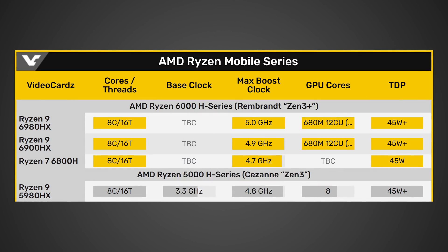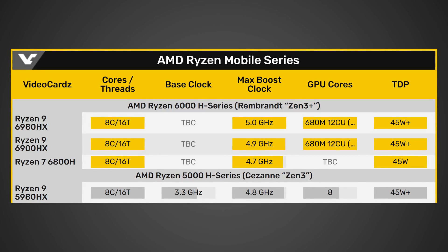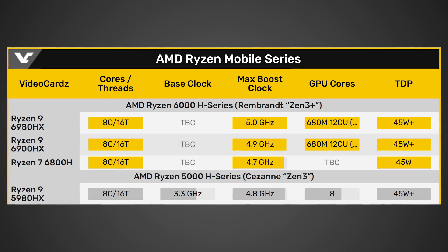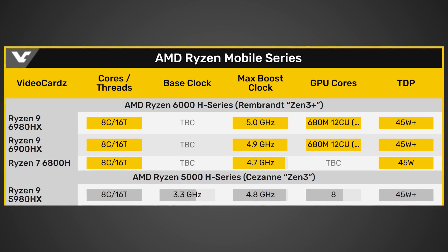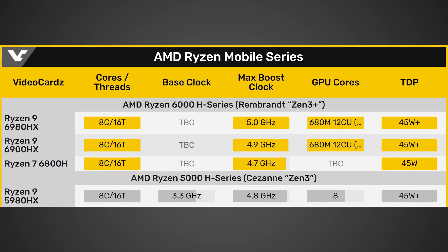Now let's quickly talk about those new Ryzen CPUs. The processors in question are the Ryzen 7 6800H, Ryzen 9 6900HX, and Ryzen 9 6980HX. These are mobile processors, so if you're excited for desktop, these aren't it — though desktop versions are coming soon. The 6800H boosts to 4.7 GHz, the 6900HX to 4.9 GHz, and the 6980HX hits 5 GHz max boost — all on a 45-watt mobile processor. They're all 8-core, 16-thread parts produced on the 6nm node.